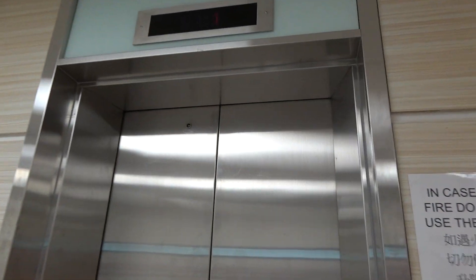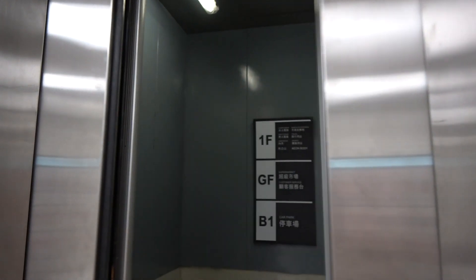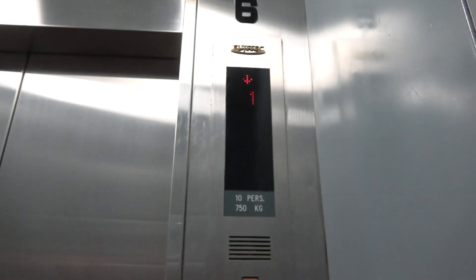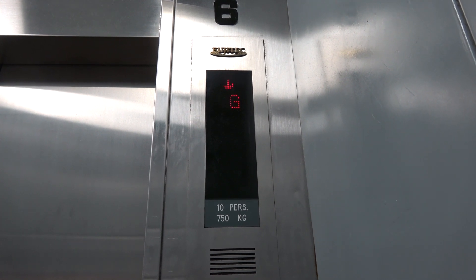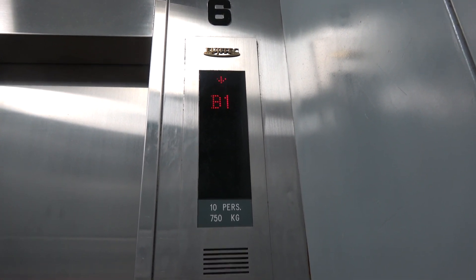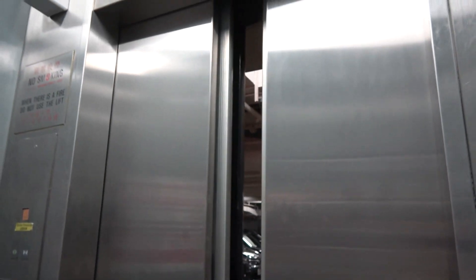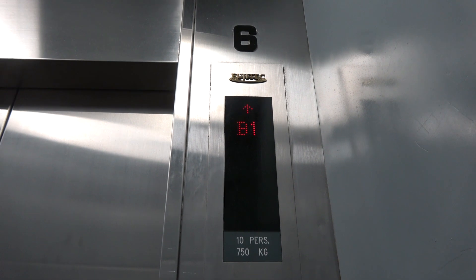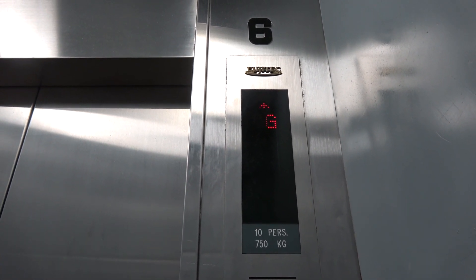This is the elevator at Aeon Supermarket in Hong Kong. You cannot believe what I found here — it's a Fujitech elevator with Mitsubishi square buttons. Never seen that before. Love that chime. It appears to be modded of some sort.